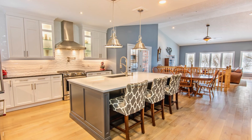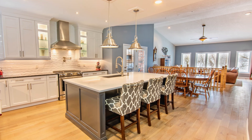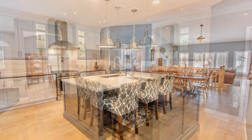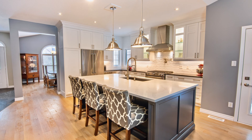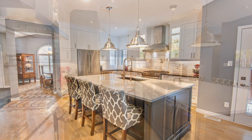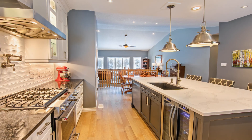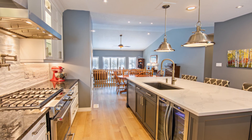You flow right into the open concept, magazine-worthy kitchen, which has been recently updated with extremely high-end finishes. The gorgeous massive centre island with beautiful quartz is perfect for large family gatherings, and you will love the hidden bonus storage cupboards. On the other side of the island you will find a handy beverage centre and a slide-out garbage under the sink.